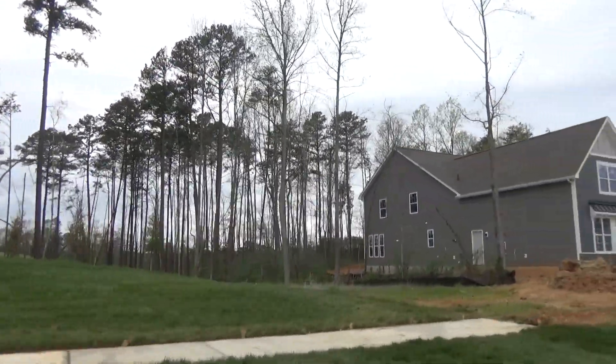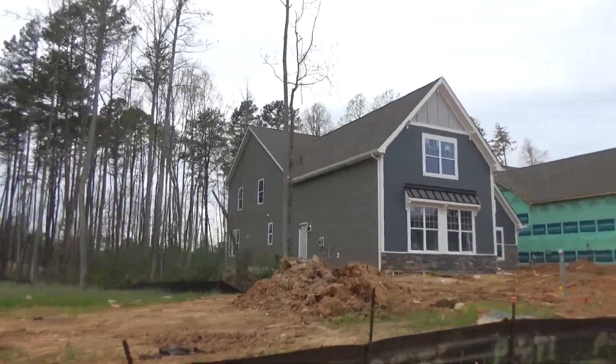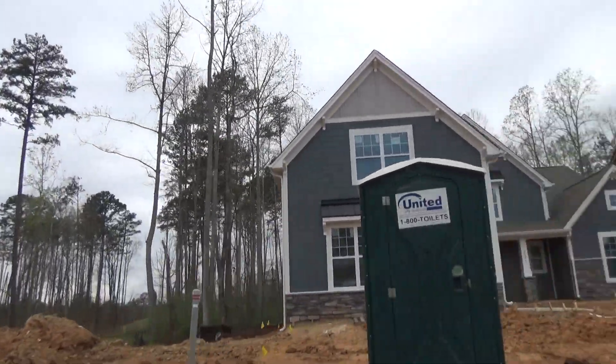Some people buy houses remotely without even seeing them, and the video can be quite helpful. But you notice all the trees — the pine trees and all that.